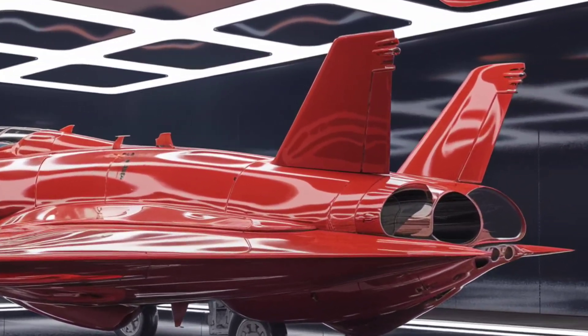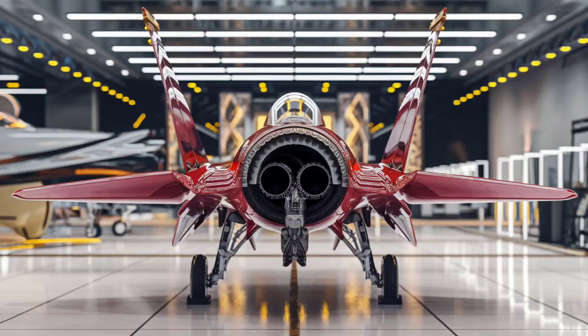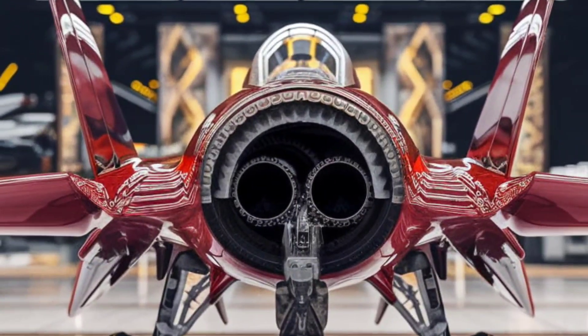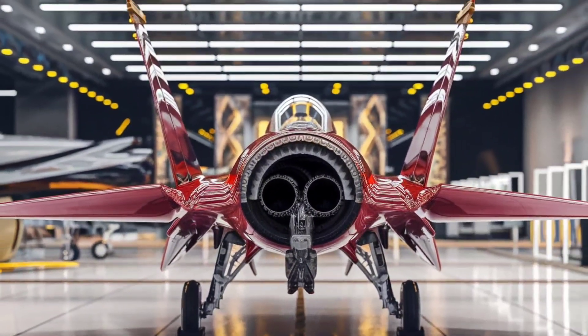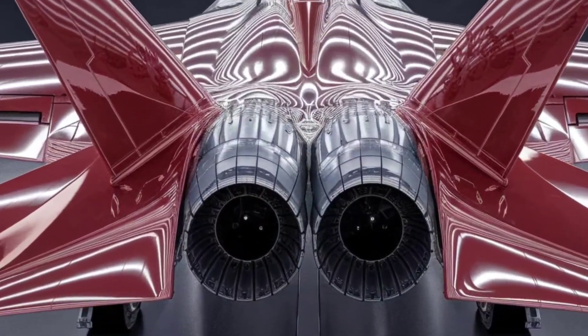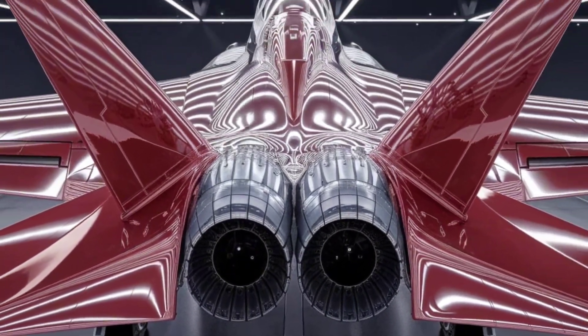The F-15EX is cheaper and faster to produce than the F-35. With the US Air Force ordering at least 104 of them, this fighter is set to rule the skies alongside stealth jets like the F-22 and F-35. It's brute force meets modern warfare.